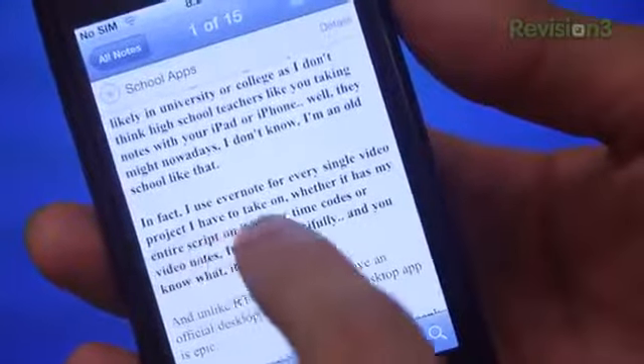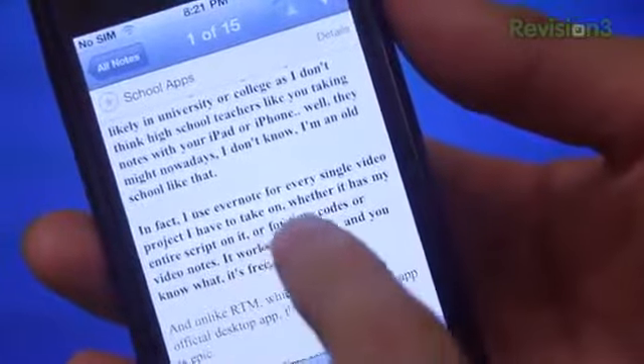Although they might nowadays — I don't know, I'm old school like that. In fact, I use Evernote for every single video project that I have to work on, whether it's my entire script, time codes, or just random video notes. It just works beautifully. And you know what? It's free. It's wonderful. It's awesome. It's fan-super-tastic-ness.